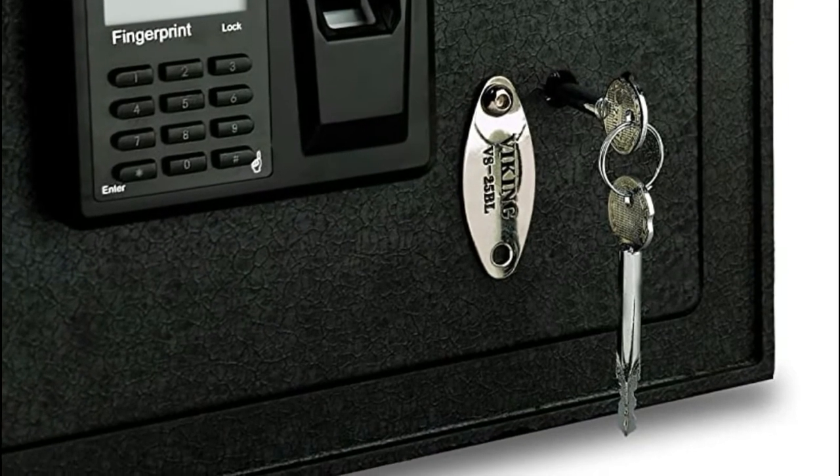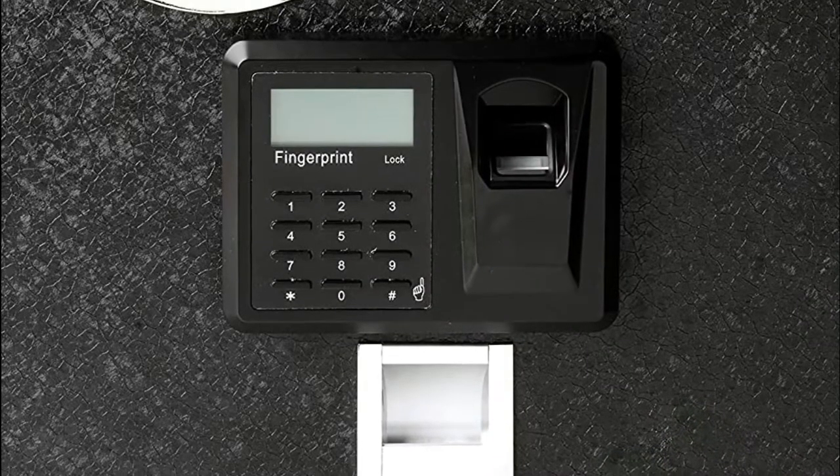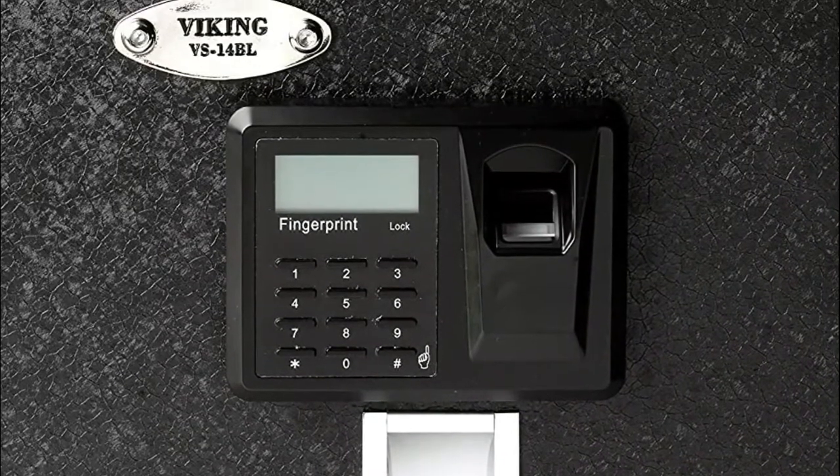Laser cut, seamless welding, black military finish, fully carpeted interior, and integrated LED light. Sound on/off programmable, with warning beeps if the door is left unlocked.